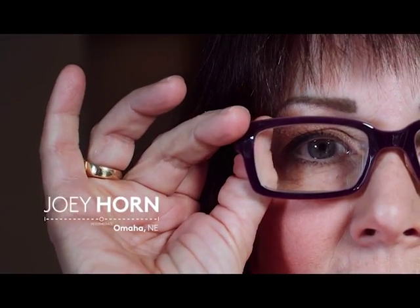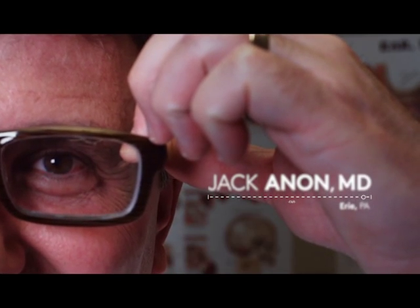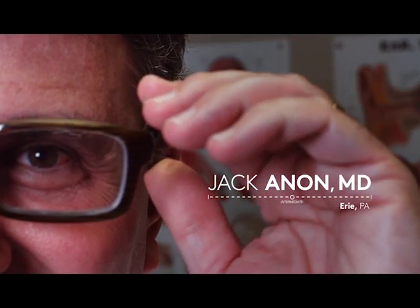My name is Joey Horne. I am in sales in Omaha, Nebraska. I'm Phil Perlman and I'm an attorney in Denver, Colorado. My name is Jack Annen, MD, and I'm a physician.